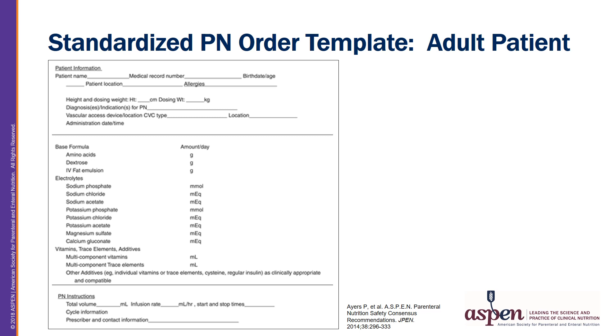Institutions will generally have three to four MCB PN products on their PN formulary. The prescriber will need to determine which product to choose based on energy and protein goals and prescribe an appropriate volume that would meet the patient's needs.